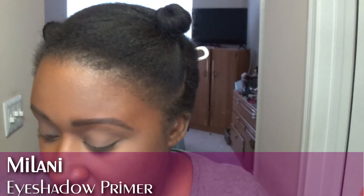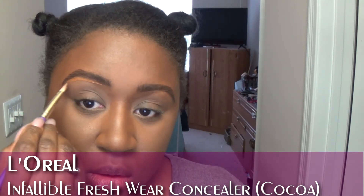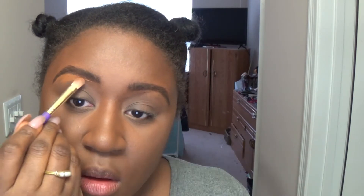Brows are done, eyeshadow primer — Milani, of course. Time to carve out the brows and I'm going to use the L'Oreal in the same shade I talked about in my previous video — Cocoa. Oh, that was a lot, I didn't mean to put that much. Just to be on the safe side, putting my Pretty Vulgar powder lightly, patting that right in.